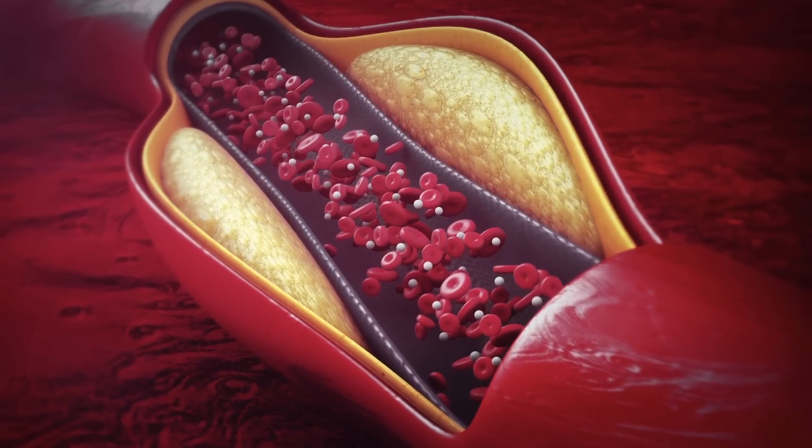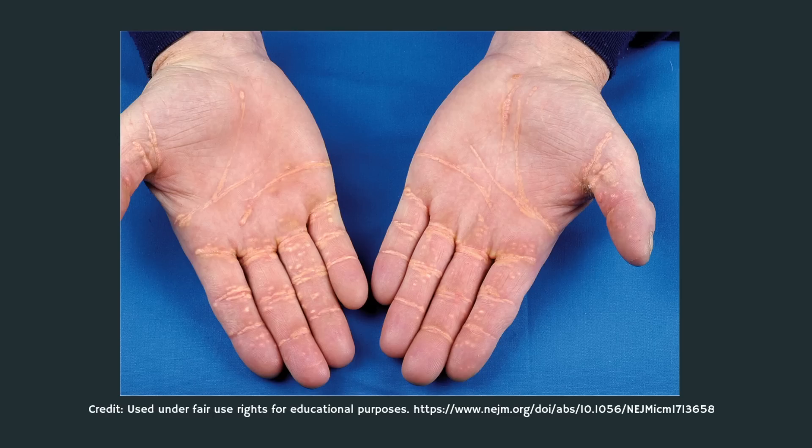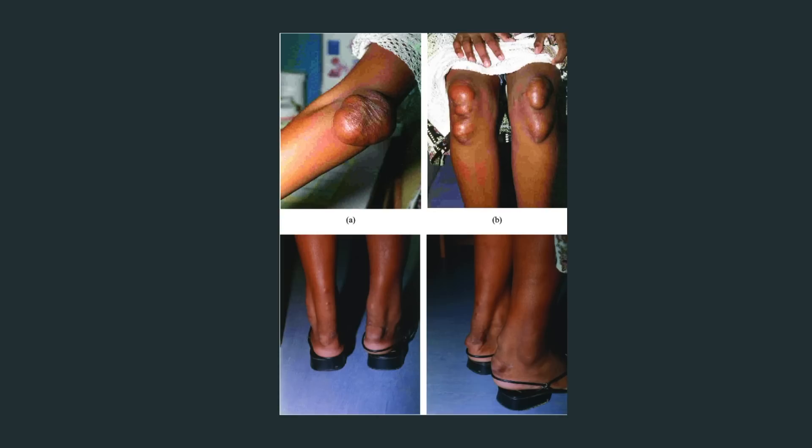Xanthoma is a broader term referring to cholesterol deposits that can appear anywhere on the body — on the elbows, knees, hands, feet, buttocks or even more unusual locations. Xanthomas may vary in size from small bumps to larger raised nodules and are typically yellowish, orange and waxy in appearance. Their presence is usually more indicative of an underlying systemic issue such as familial hypercholesterolemia, where high cholesterol runs in families, diabetes, or other metabolic disorders.